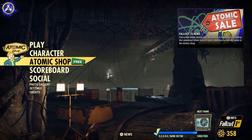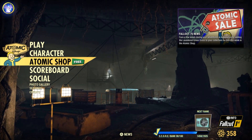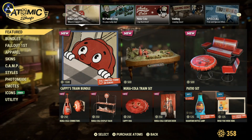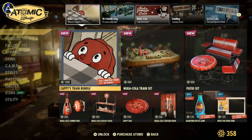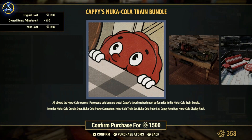In the Atomic Shop today we've got the free icon flashing — that can only mean one thing! Let's take a look at this week's Atomic Shop. Straight away we can see some Cappy Nuka-Cola train bundle.